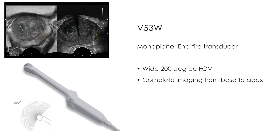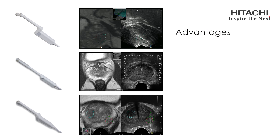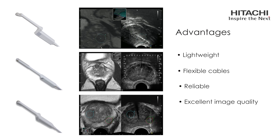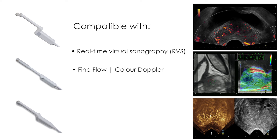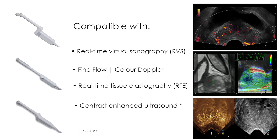The V53W is a monoplane N-Fire transducer generating a wide 200 degree field of view for complete imaging from base to apex. All are lightweight in design with flexible cables, delivering reliability with excellent image quality, and are compatible with advanced technologies such as real-time virtual sonography, fine flow and colour Doppler, Hitachi real-time tissue elastography, and contrast-enhanced ultrasound.